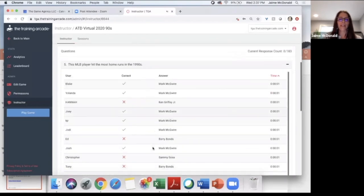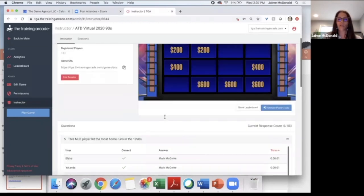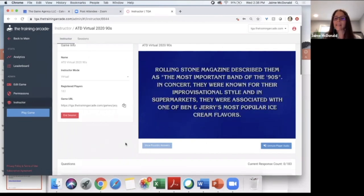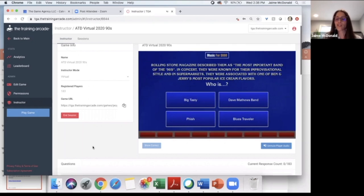It looks like Blake, you're back up on top — but since I called on you already, let's give Yolanda a chance. Yolanda, how about music for 600? Here's your visual clue. Rolling Stone magazine described them as the most important band of the 90s. In concert, they were known for their improvisational style. And in supermarkets, they were associated with one of Ben and Jerry's most popular ice cream flavors. Was it Big Tasty, Dave Matthews' Band, Phish, or Blues Traveler?